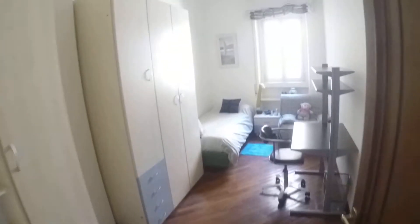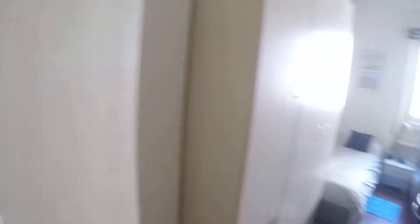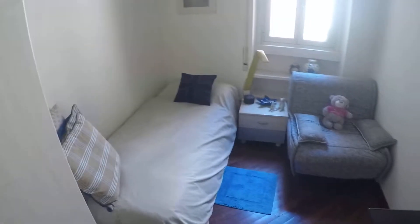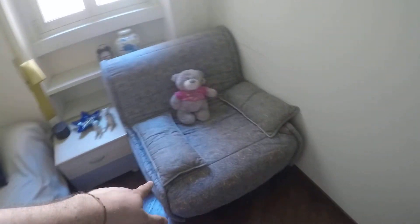This is the rentable bedroom. As you can see, you have shelves here, a wardrobe with a chest of drawers, and also a lot of space. There is a desk, ideal if you have a computer or something similar. Included with the bedroom, you have bed linen, and here we have a single bed.